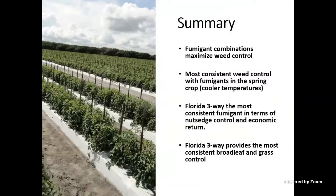To summarize on fumigation: use combinations if you fumigate. Cooler temperatures will give you better weed control. The Florida 3-Way is best in terms of weed control, economic return, and broadleaf and grass control as well.